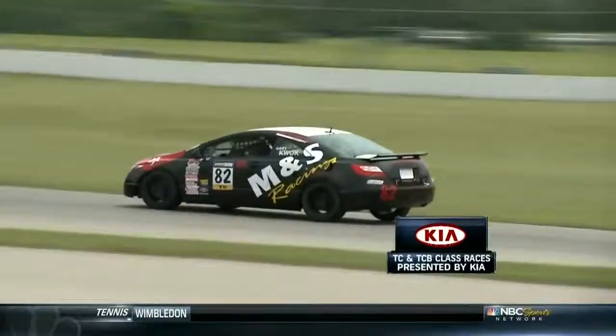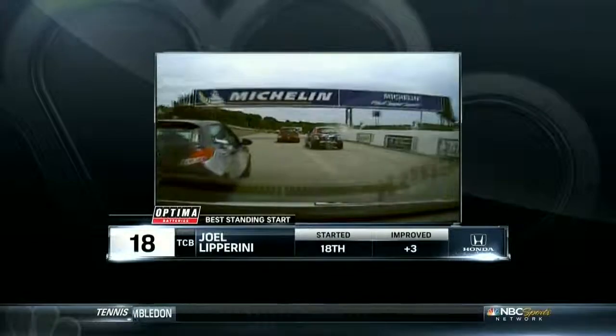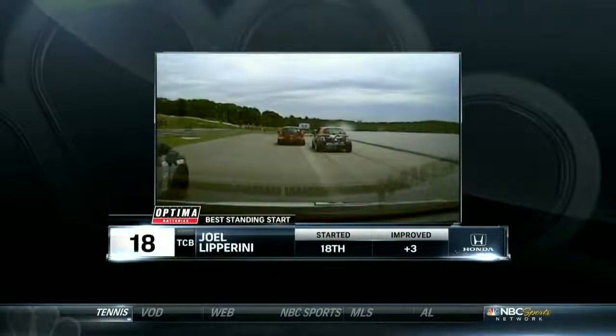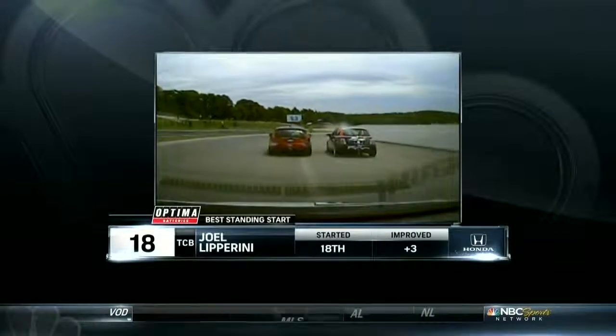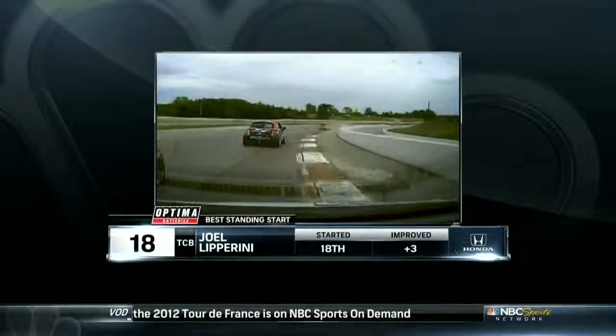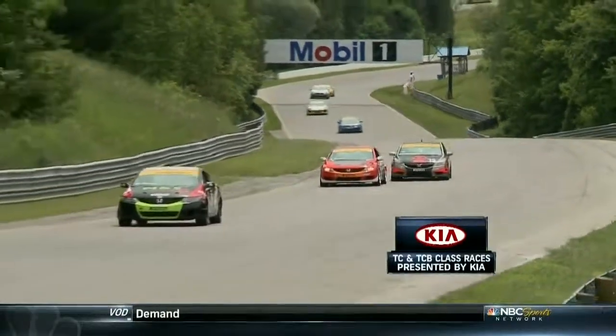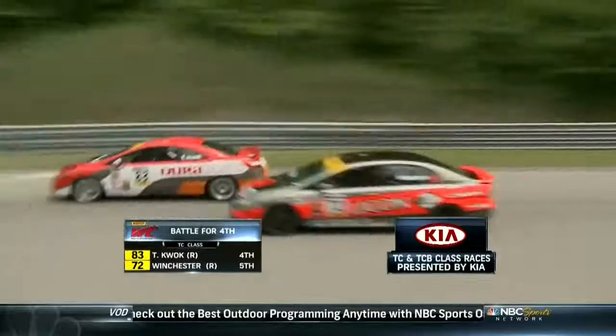The Quok brothers - Tom and Gary in the orange and black machines - are going at it, and it's Gary Quok who gets through. For the Optimum Batteries best standing start award, the big story is Joel Lipperini: a surprise overnight entry in touring car B-spec who started dead last and moved up three spots in the opening lap.